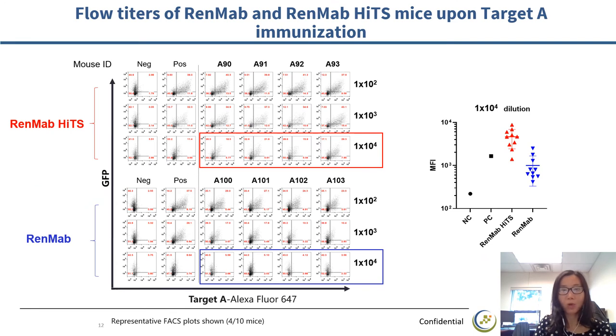Here is an example of a RedMap HITS project. Target A is a highly homologous protein between human and mice. When immunized with target A protein in RedMap mice, the titer is about 1,000. But in RedMap HITS mice, the titer is much higher — at a 1 to 10,000 dilution rate, there are still substantial signals. The right figure summarizes the MFI level comparison between the two groups of mice. RedMap HITS mice show much higher MFI once target A is knocked out. This data indicates that once immune tolerance is broken, RedMap HITS mice show a more robust immune response towards the target, generating high quality hits with subnanomolar affinity and more diversified epitope binding.